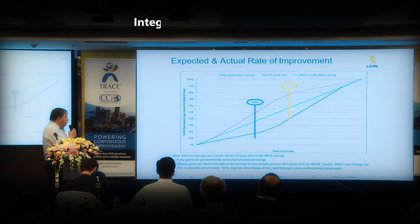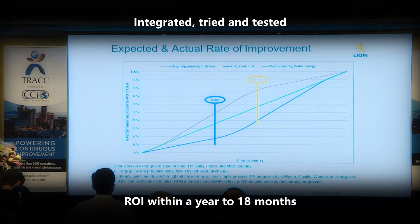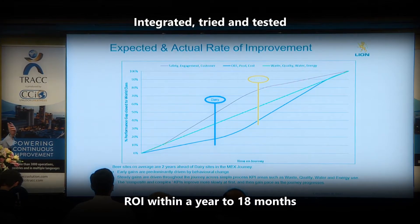Track's success lies in the fact that it is integrated, tried and tested, with current clients earning back their investment within a year to 18 months.